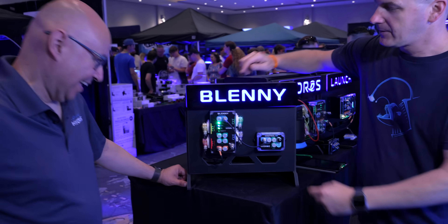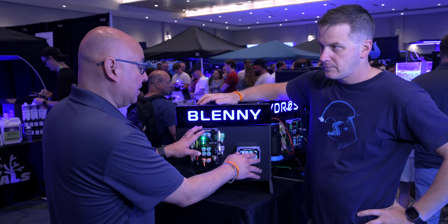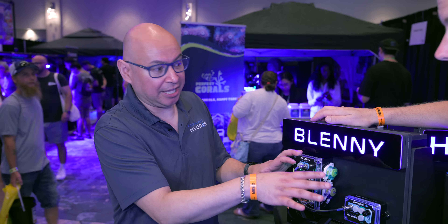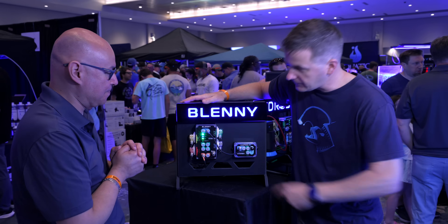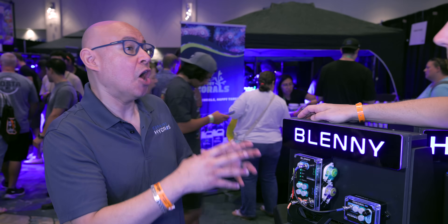Over here I'm with another familiar face of Hydros — Carlos with the Blenny. Shouldn't it be Blennies because there are two things? No, no — it's two separate things. We'll talk about that one later, but this is the Blenny. So this looks like an X10. It does, but it's actually more like an upgraded, souped-up Minnow.